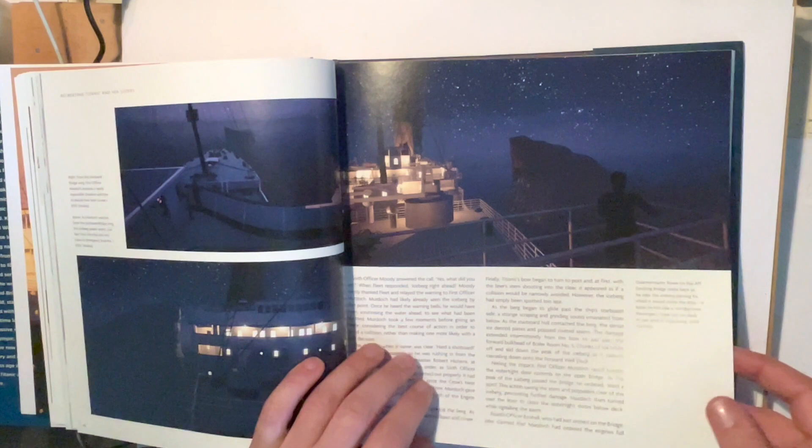Then we obviously get to the sinking of the Titanic, with some lovely nighttime shots. It goes into the whole iceberg — hitting the iceberg.